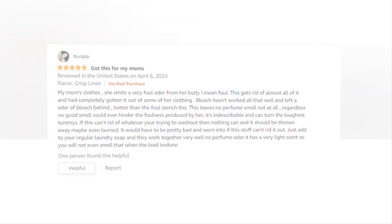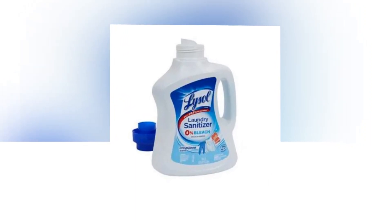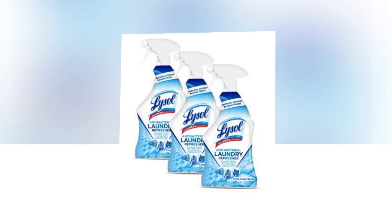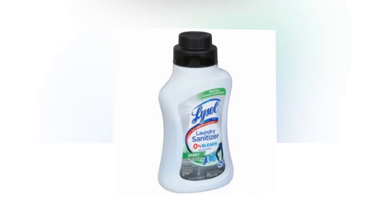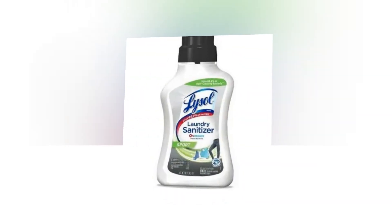Simple to use — it works in both standard and HE machines. Add it to the fabric softener compartment or use it during the rinse cycle to kill bacteria that causes odors and to sanitize your washing and get rid of germs.